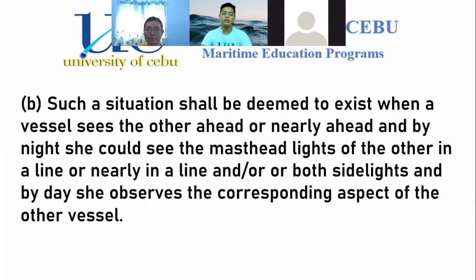For Part B: such a situation shall be deemed to exist when a vessel sees the other ahead or nearly ahead, and by night she could see the masthead lights of the other in line or nearly in line, or both sidelights; and by day she observes the corresponding aspects of the other vessel. Part B tells us when a head-on situation exists: you need to see the other vessel ahead, the masthead lights need to be aligned or nearly in line, and by day it would be the same aspect.